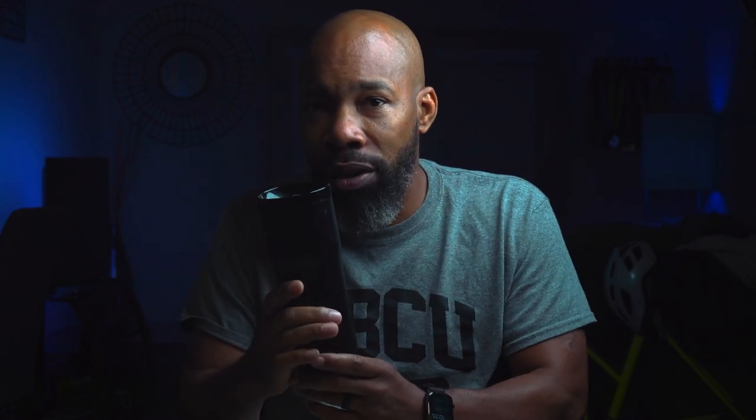The first thing I'm going to talk to you about is going to be my Ember mug. I really like this Ember mug. Now people say, what is it? It's a travel mug. What makes it different? Well, the thing I really like about my Ember travel mug is the fact that it keeps my tea at the exact temperature I wanted for at least three hours.